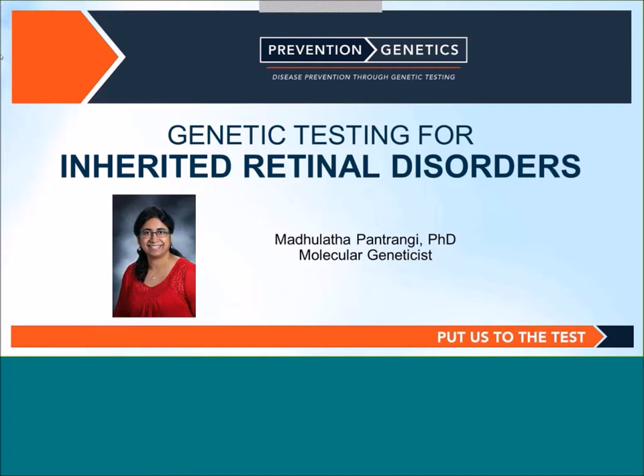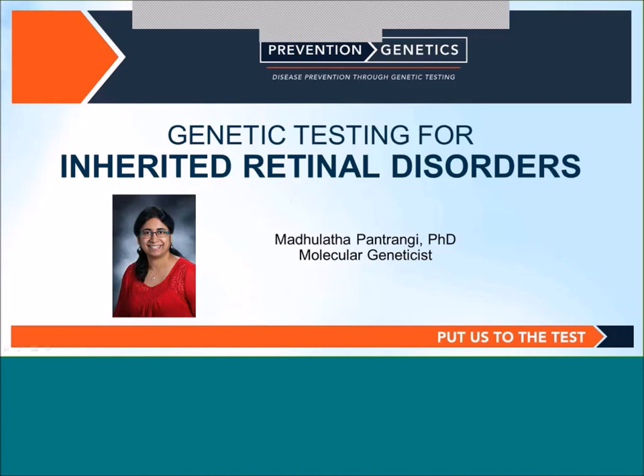Hello and thank you for joining us. Today's webinar, Genetic Testing for Inherited Retinal Disorders, will be presented by Dr. Madhu Patrami. Please note that we will not be taking audio questions. If you would like to submit a question, please submit it through either the Q&A or chat dialogue box on the right-hand side of your screen. All questions will be answered during the Q&A portion after the presentation.